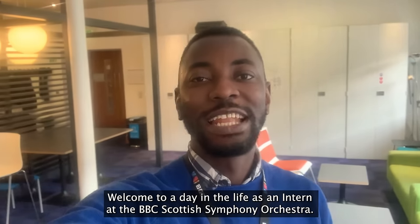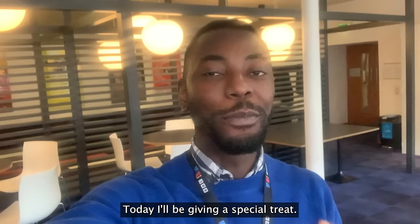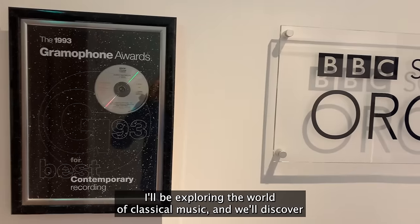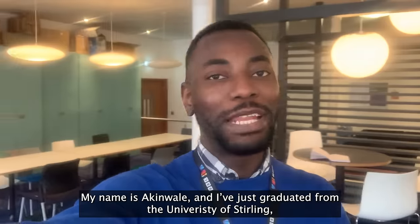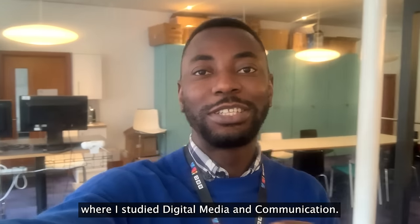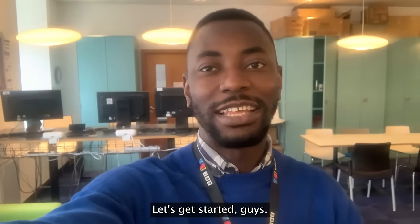Hi guys, welcome to A Day in the Life of an Intern at the BBC Scottish Symphony Orchestra. Today, I'll be giving you a special treat as we're exploring the world of classical music and we'll discover what it's like to intern at this prestigious institution. My name is Akinwali and I recently graduated from the University of Stirling where I studied digital media and communication. Also, I'm from Nigeria. Let's get it started guys.